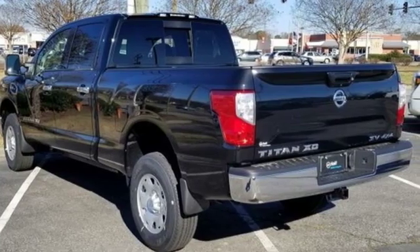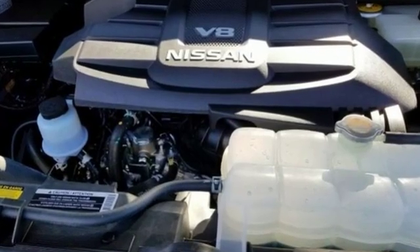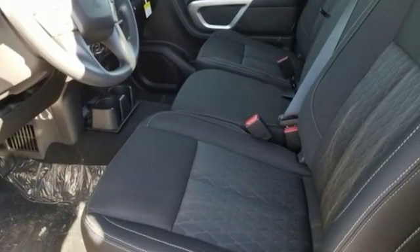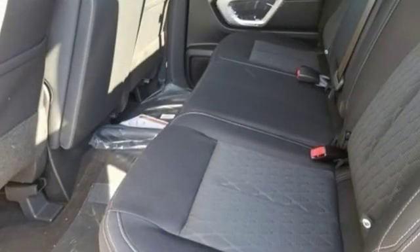It boasts an impressive list of features like these: V8 engine, electronic shift on the fly, automatic transmission, trailer brake controller, streaming audio.